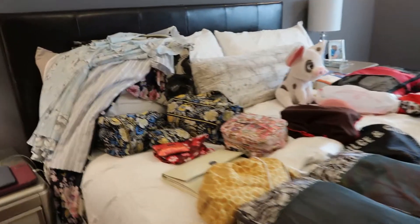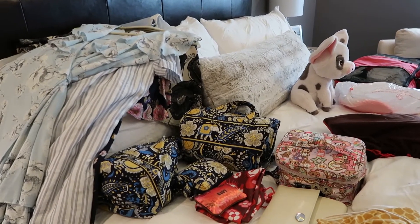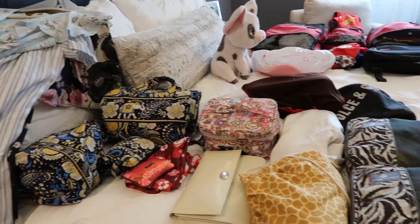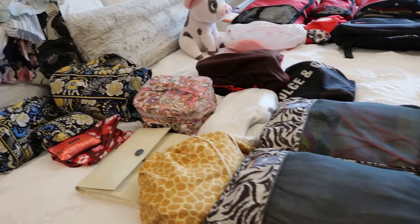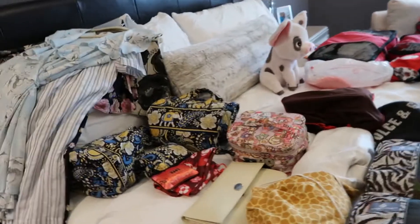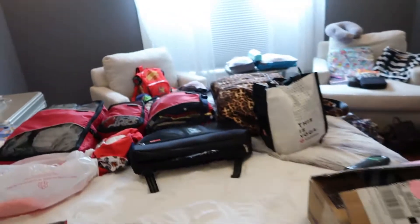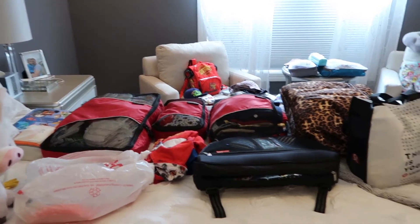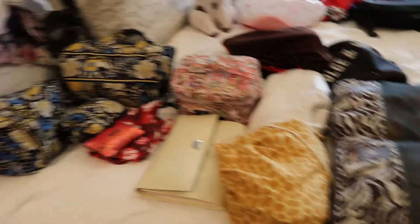The most difficult parts of packing are already done. I've spent several hours over a couple of days putting everything aside and packing it into organized pieces. I've laid it all out on the bed to make sure I'm not forgetting anything before packing it into the suitcase. This half of the bed is mostly my personal items and the other half is basically Jackson's items, with a little overlap.